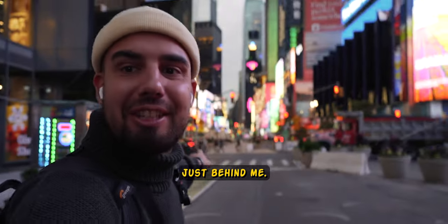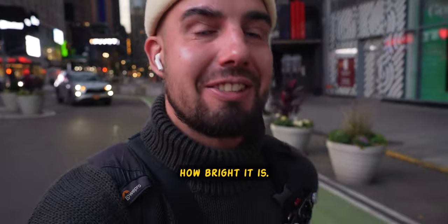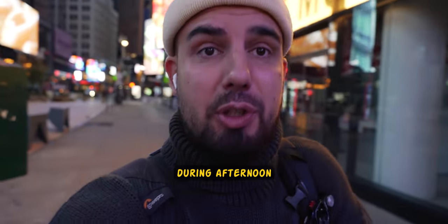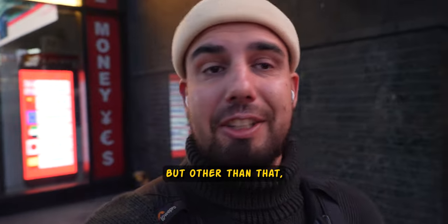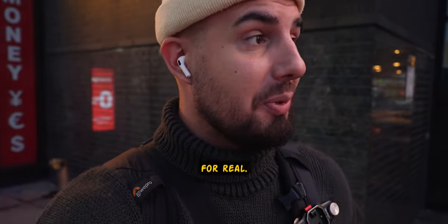Just behind me — look how shiny and bright it is. 6 o'clock in the morning is not the best time to come. You actually need to come during the afternoon like 5, 6, 7 o'clock p.m. Right now it's pretty quiet, nothing much happens here, just people going to work. But I don't have much time and this place is incredible for real.